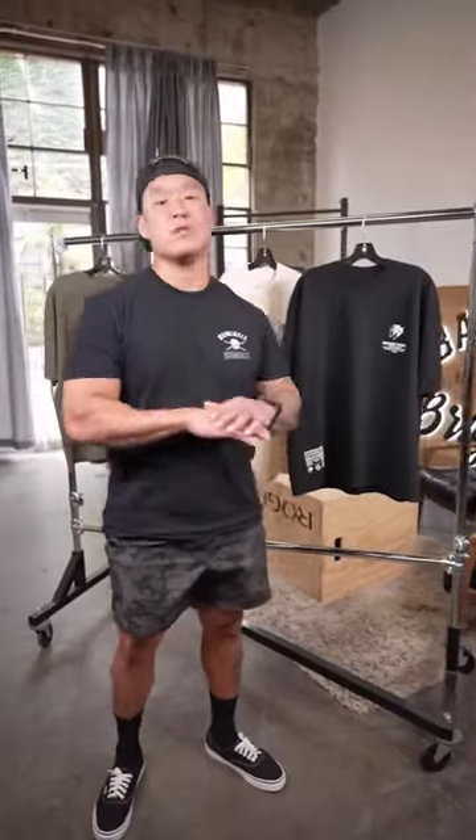What up, guys? Behind me is our brand new home tee collection, and I'm really excited to announce these because oversized tees is one of our most requested items.